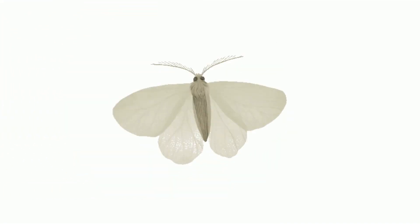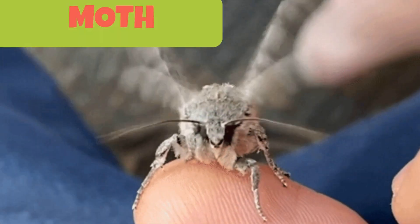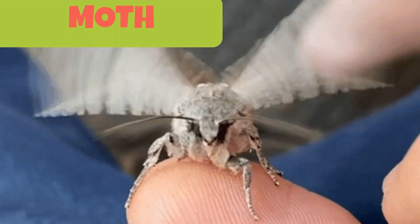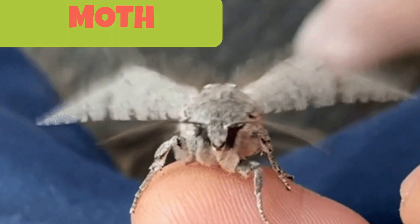This insect that looks like a butterfly is actually a moth. Moths, unlike butterflies, are dull colored and comparatively smaller in size. They have feathery antennae that can sense food from miles away. Moths will fly around bright objects like bulbs and tube lights and are usually seen during night time.